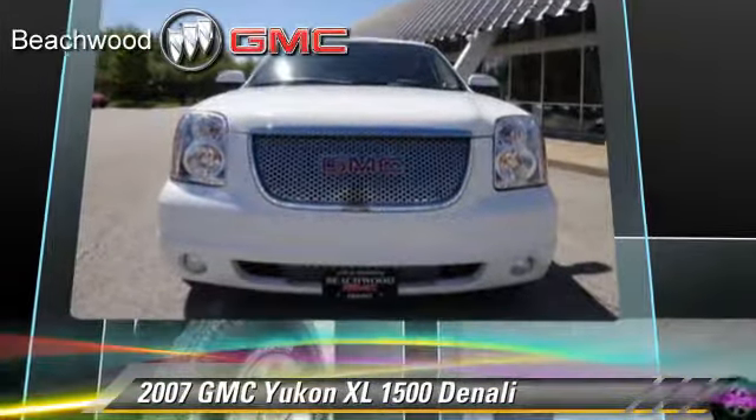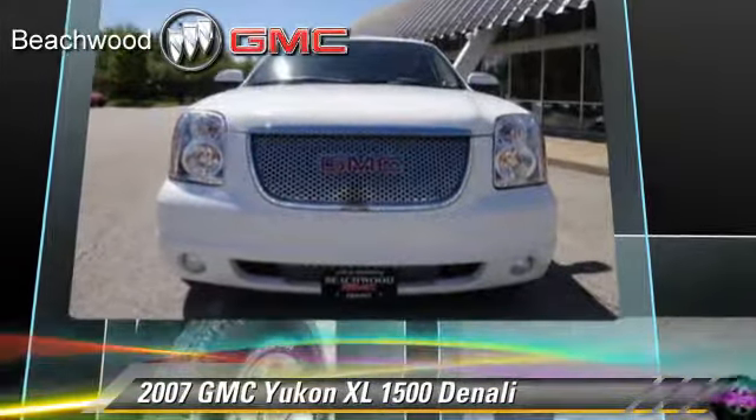memory seats, and all-wheel drive. Safety features include traction control, four-wheel ABS, and stability control.